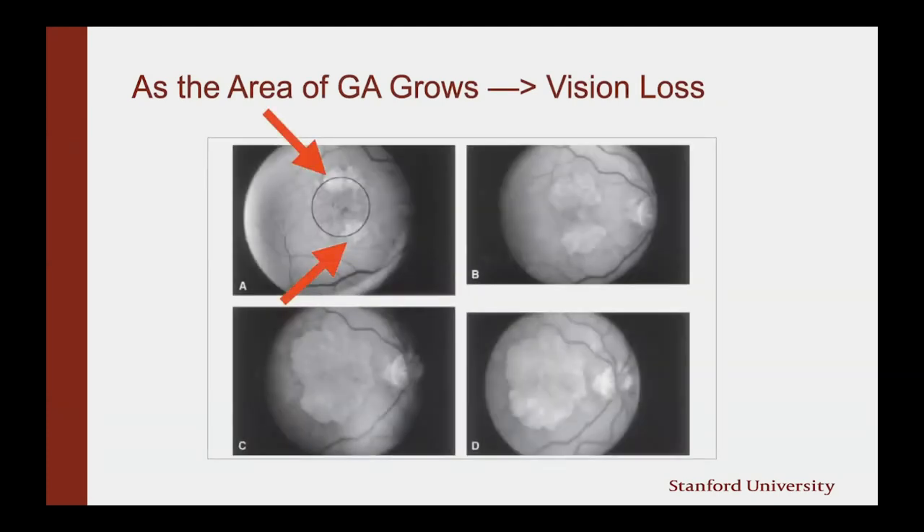You can see here a photographic progression over time in these black and white photos. The areas of GA are highlighted by the red arrows. Over time, that area of GA will grow. And as that patch of GA grows, we lose the ability to see in those areas.